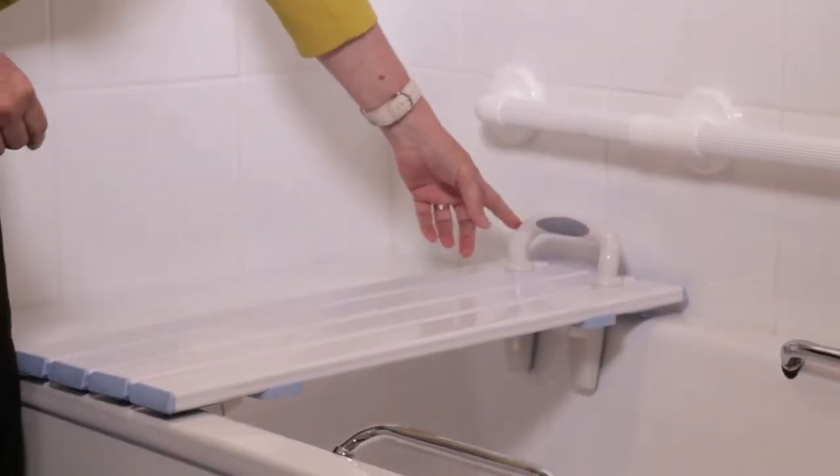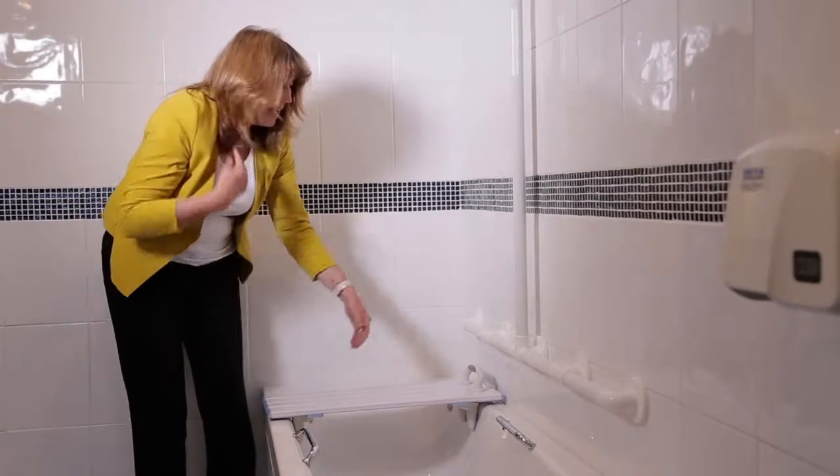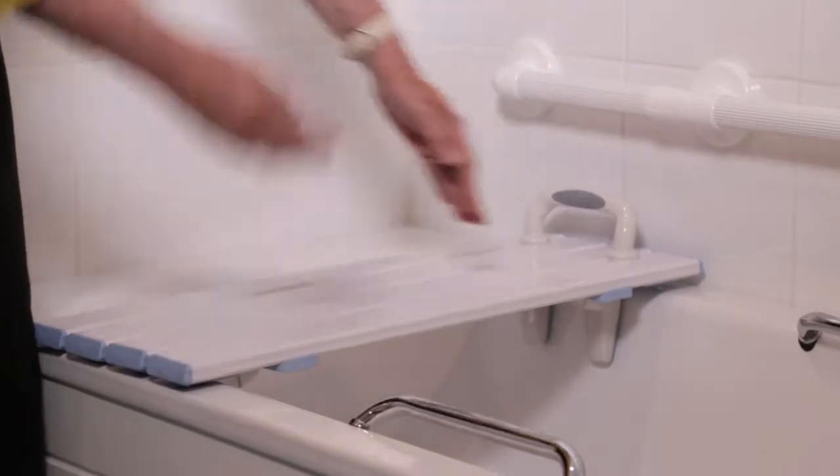It has an optional handle to give someone an extra grip to hold on to. It's important that any bath board that is bought is as close to the size of the bath as possible.